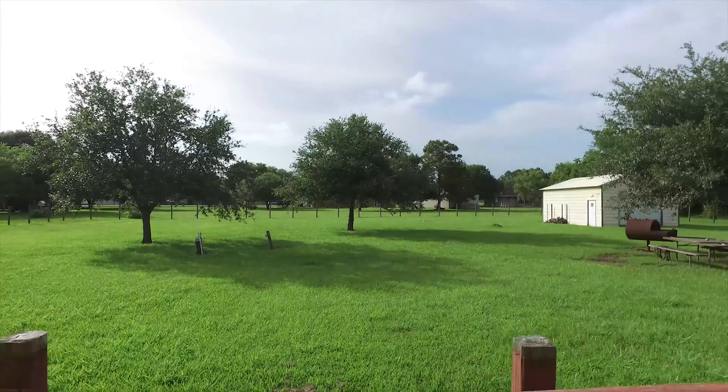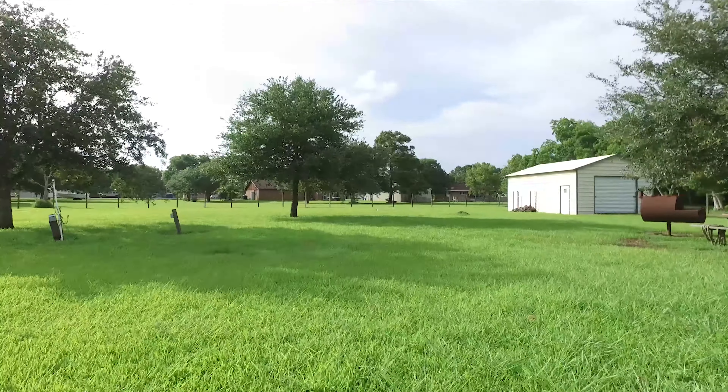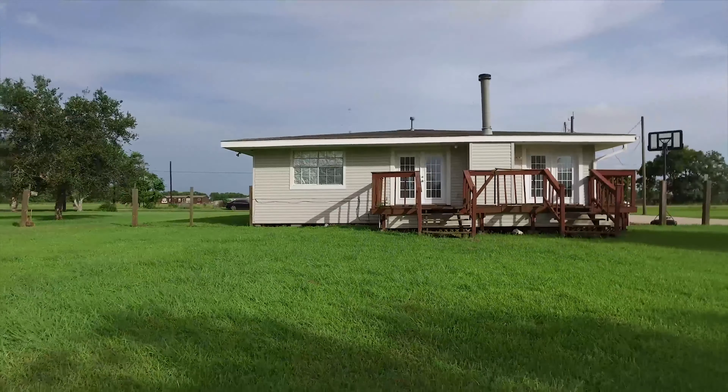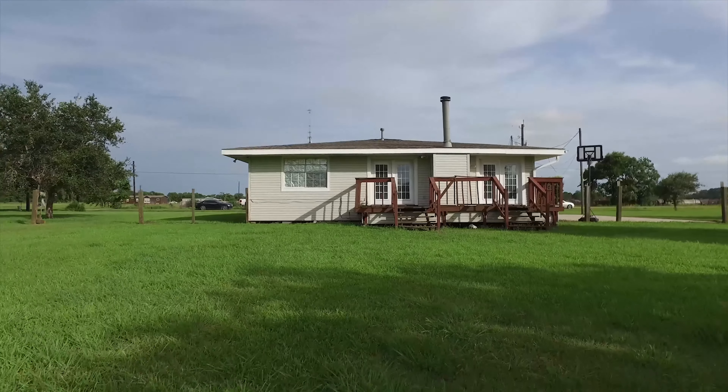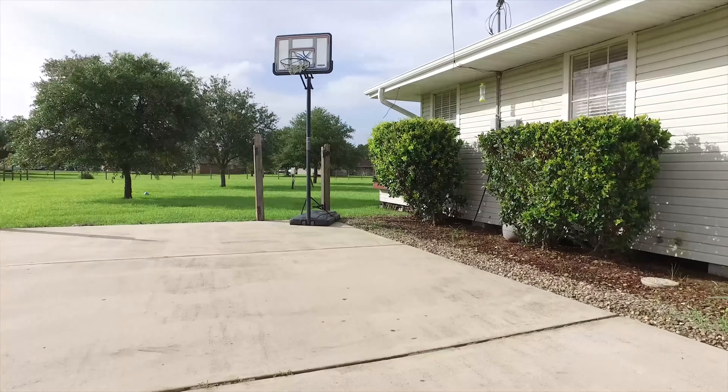Just look at this amazing view off your porch. With a lot size of 1.275 acres and a workshop or storage building already here for you. Contact the listing agents so you can see this Danbury, Texas home and make it your own.